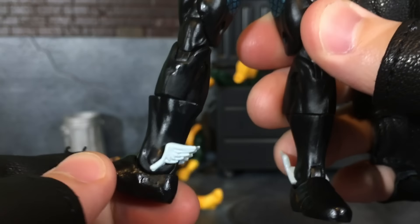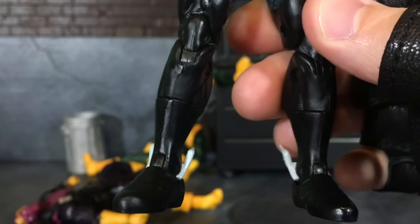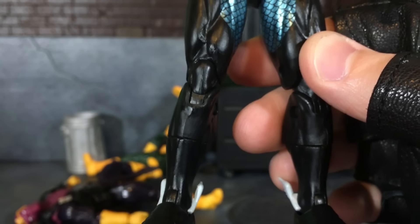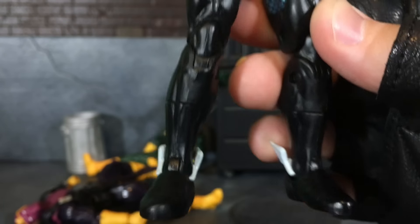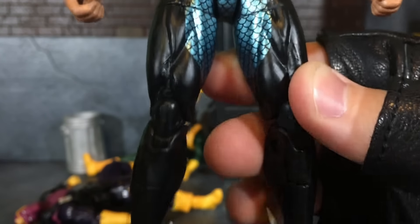He has wingtips on his feet. I don't really know where he got these, or if they're just a part of his feet — I've seen pictures of him barefoot with the wingtips. In fact, one of his older Marvel Legends figures was barefoot and still had the wingtips, so it must just be something Atlanteans have, or at least the King of Atlantis.